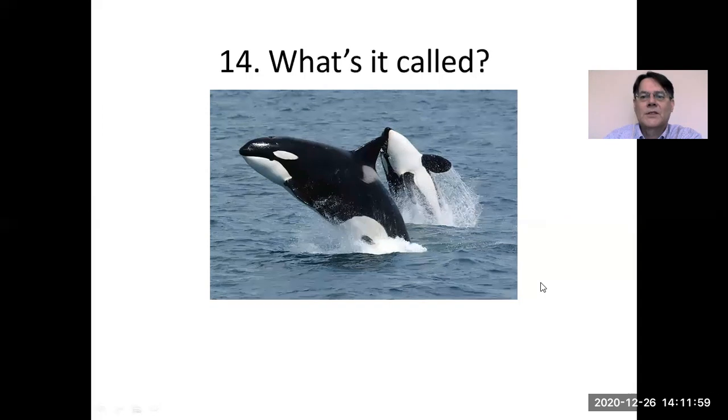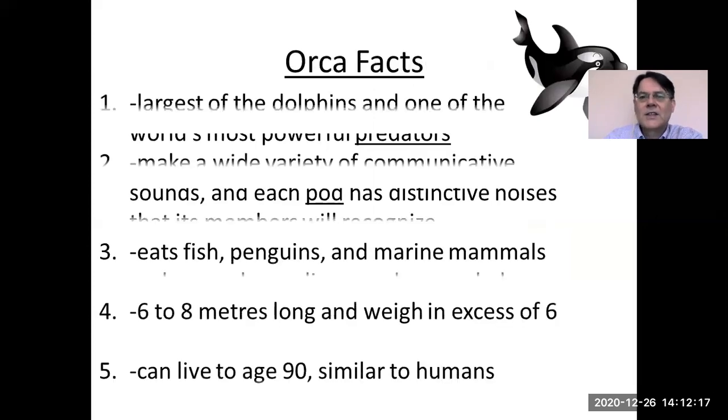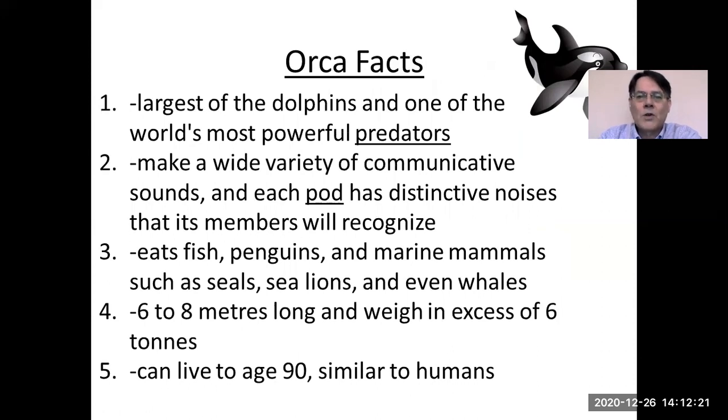What's this? It's not a whale — it's an orca, also called a killer whale, but I think orca is a much more positive name, so nowadays we mainly call them orca. It's the largest of the dolphins and one of the world's most powerful predators — a predator is a kind of hunter. They make a variety of communicative sounds, and each pod, or group, of orca has distinctive noises that its members will recognize. They eat fish, penguins, and marine animals such as seals, sea lions, and even whales. They can be six to eight meters long and weigh in excess of six tons. They can live to age 90, like humans — amazing animals.